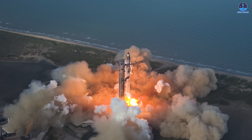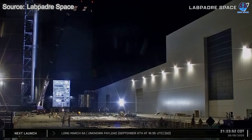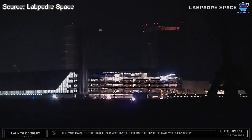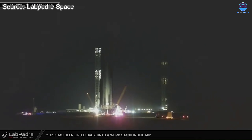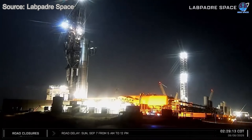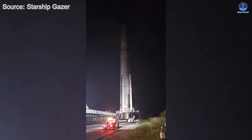SpaceX is truly ramping up momentum following the remarkable success of Flight 10, and all signs now point toward an accelerated push for Flight 11. B-15 was moved to the launch pad just 11 days after Flight 10, a clear demonstration of how quickly SpaceX is working and how prepared the team is across multiple aspects of the program. This rapid turnaround is already setting new records and raising expectations.